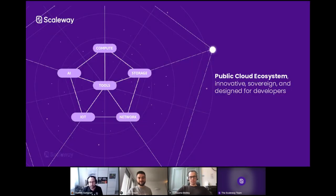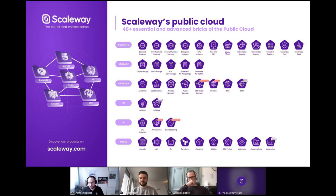Our ecosystem has values guiding us in creating it. We want it to be innovative, sovereign — because the European aspect is very important to us — and designed for developers, designed for all customers. We already have a lot of bricks in our public cloud ecosystem: compute products, storage, network, IoT, artificial intelligence, and all the tools needed for developers to automate and build their infrastructure. This is only what we have today, and we aim to create and develop more and more services in the near future.